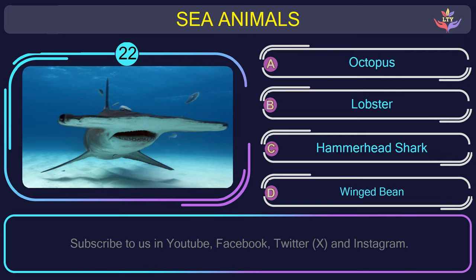Question number 22: could you figure out the name of the sea animal in this picture?